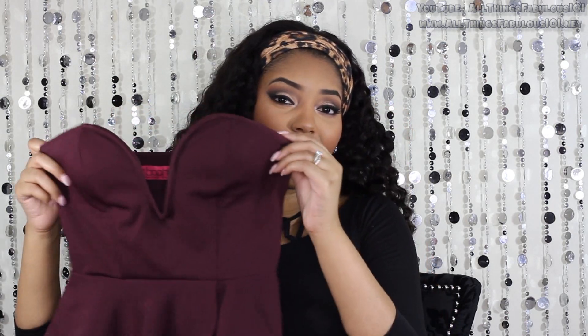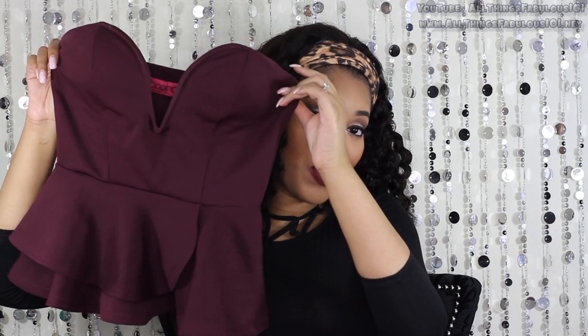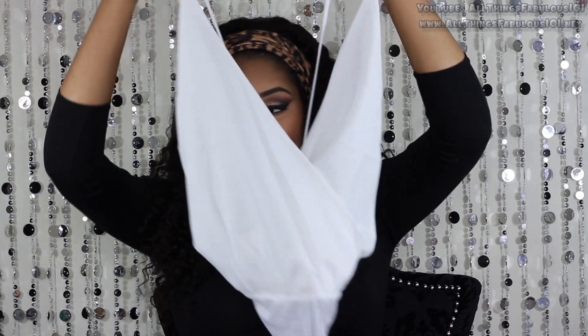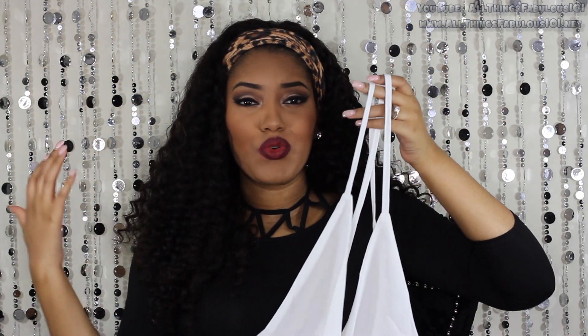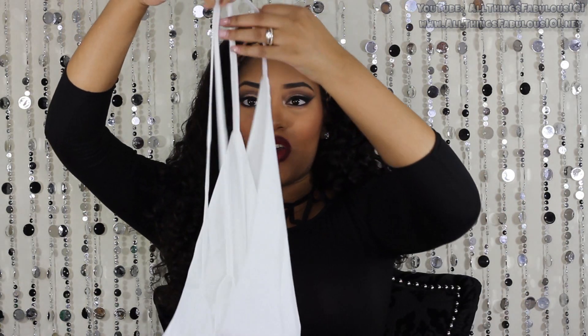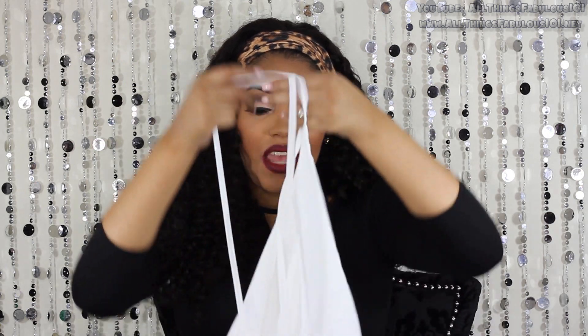I got this little strapless peplum top from boohoo.com. I thought it was really feminine and sexy — I love this little plunging detail on it and it fits really great. I plan on wearing this with skinny jeans and heels or pumps, maybe a little crop blazer or jacket. Then I got this white bodysuit — really pretty, perfect to wear underneath a light blazer with some high waisted jeans or shorts. It's an open back bodysuit but I'll style it with a crop jacket on top.